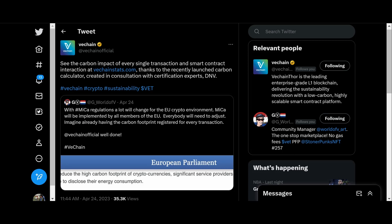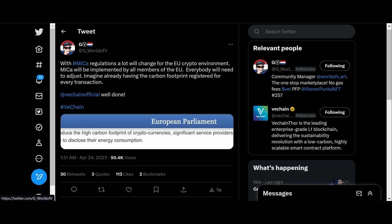Today we've got some VeChain Stats news. Shout out to VeChain Stats — they've upgraded the site. We're going to take a look at that. You can now see the carbon impact of every single transaction and smart contract interaction on VeChainStats.com, thanks to the recently launched carbon calculator created in consultation with certification experts DNB. With MiCA regulations, a lot will change for the EU crypto environment — MiCA will be implemented by all EU members, and everyone will need to adjust. Imagine everyone already having a carbon footprint registered for every transaction — VeChain is already at the forefront of that.